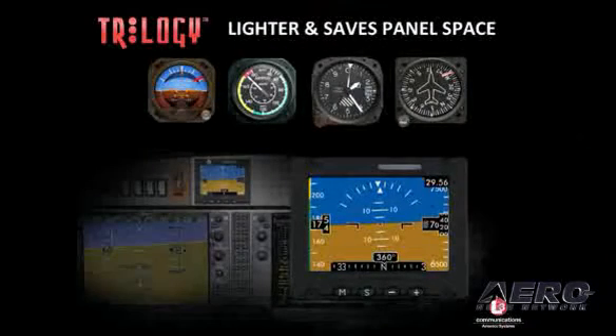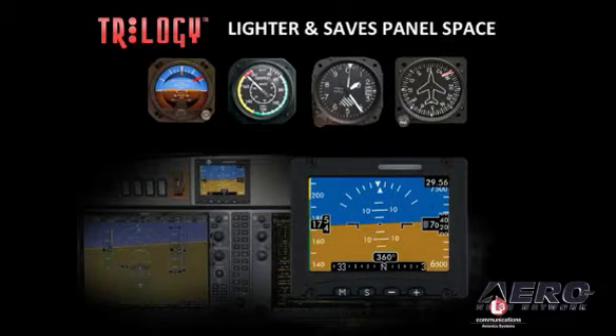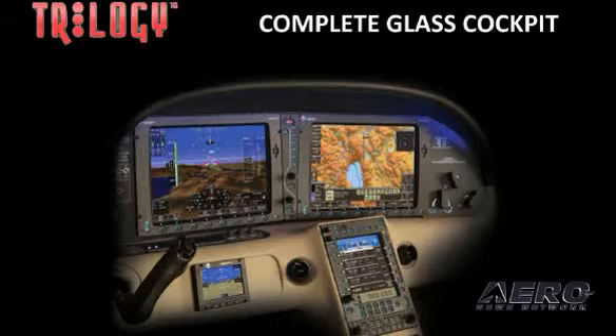Absolutely, and besides looking great in your cockpit, it'll really enhance safety if you think about being in an emergency situation. Just having an all-glass cockpit for the first time is something wonderful that we can introduce.